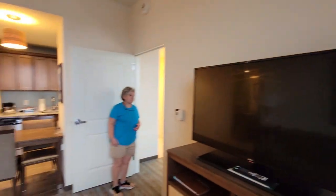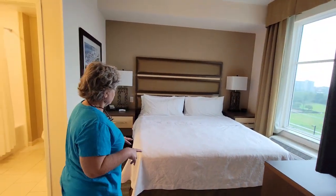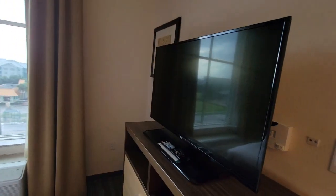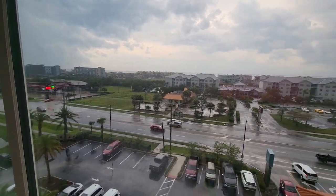Then in this other room, this particular one has a king size bed. We have a flat screen TV in this room also, and the same view — we can see Burger King out there. That's kind of tempting.